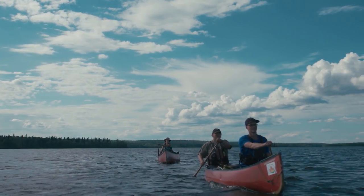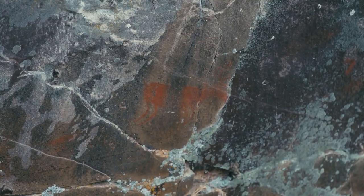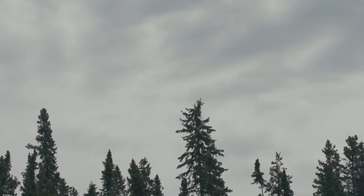Paddling through each area has its own stories. Sometimes there are past groups that have gone through. Other times there are the voyageurs when they came through and the history of the fur trade.